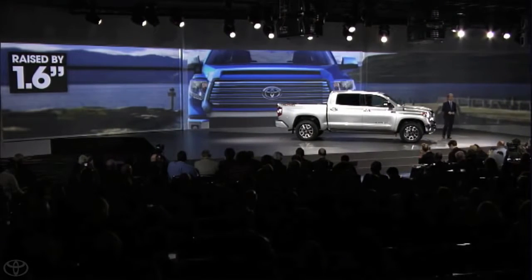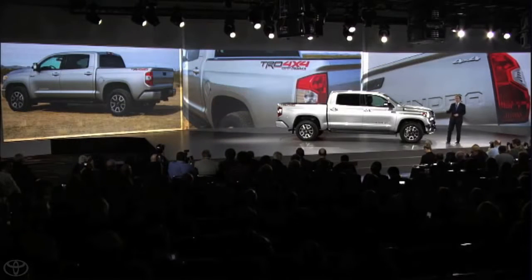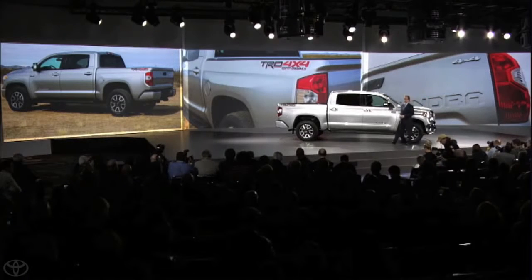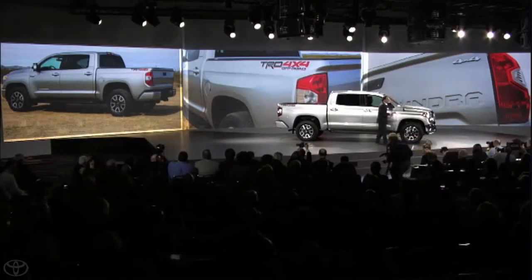And the new bed design helps carry the sculpted character lines all the way down the side, leading to a new tailgate with an integrated spoiler and Tundra embossed directly into the sheet metal, creating a rugged, high-tech look.